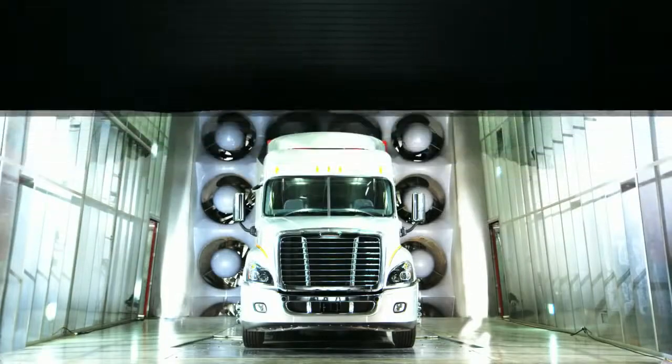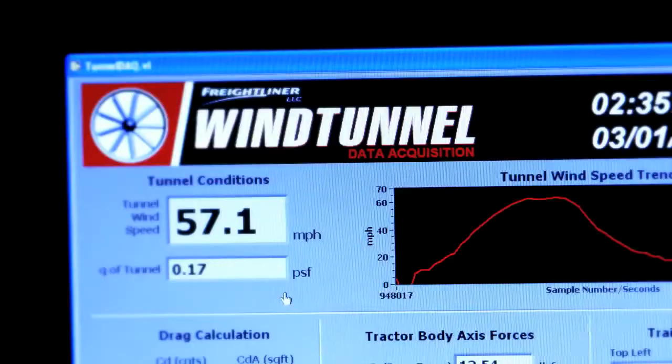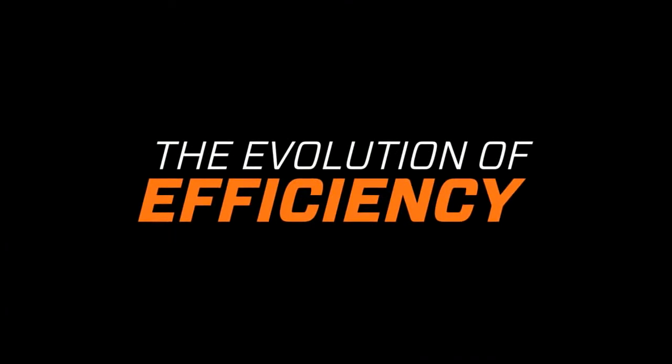It gives us a huge advantage. When we develop our aerodynamic packages, we go to great lengths to ensure that they're going to deliver the fuel efficiency our customer will seek. With the Cascadia Evolution package, lots of little things add up to a really big impact in improved aerodynamics.